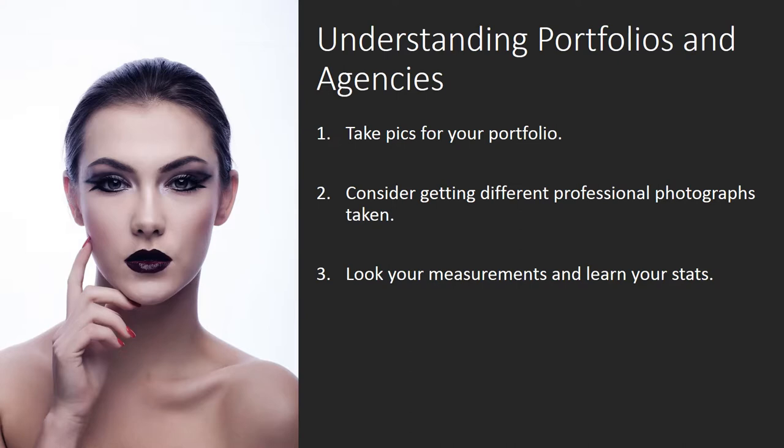Look up your measurements and learn your stats. This data can help modeling agencies place you. Being aware of the facts can help you look professional when speaking with a company or potential client. The most basic measurements to know are your height, weight, and shoe size. You should also know your clothing measurements such as dress size, hip, waist, chest, and bust. Your personal statistics include details such as hair color, eye color, and skin tone.